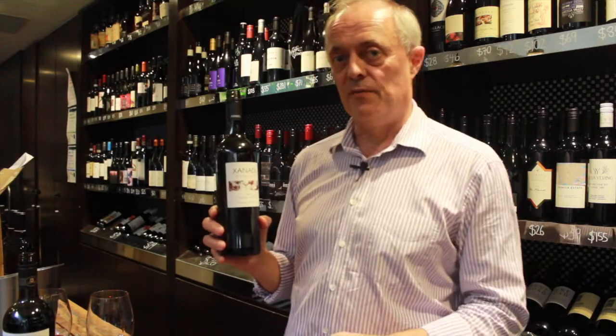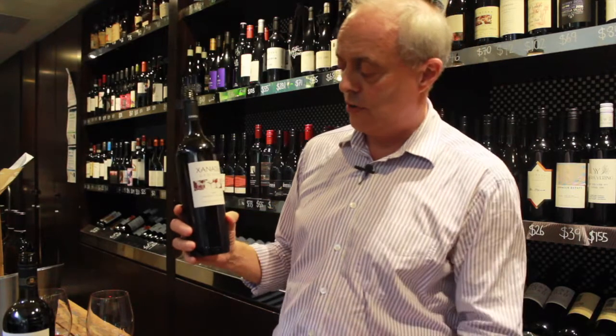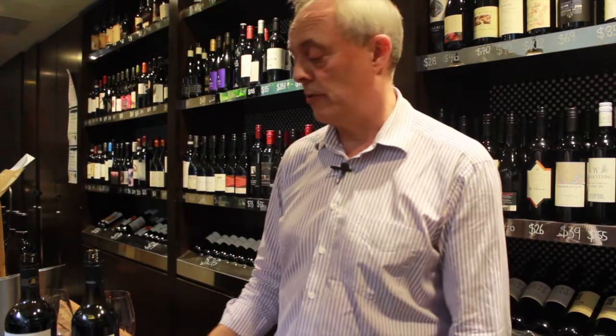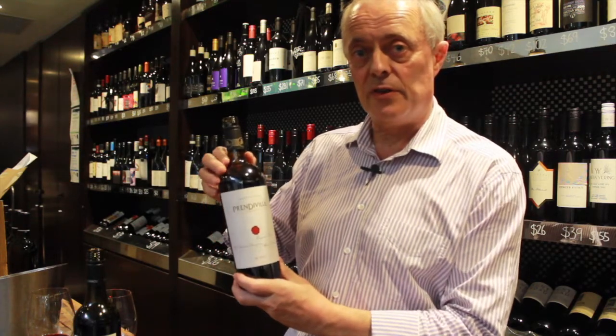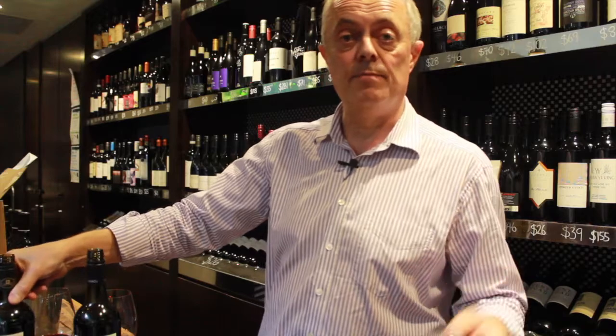I've got here from Margaret River in the 2017 vintage a Cabernet — it's from Xanadu, called the Exmoor Cabernet Sauvignon 2017 — and that is $20 a bottle. From the same region, the same vintage, the same variety, I have the Sandelford Prendiville Reserve Margaret River Cabernet 2017, and that weighs in at around $85 to $90, so about four to four-and-a-half times as pricey.